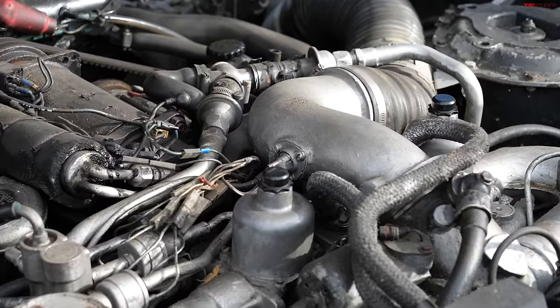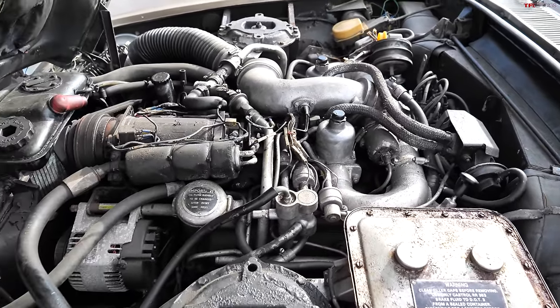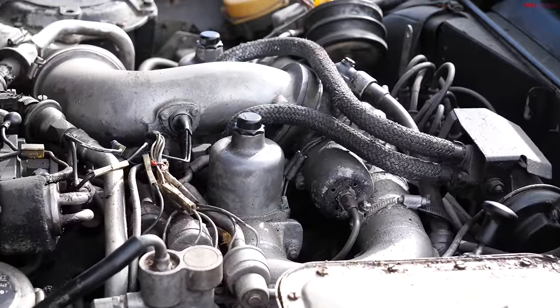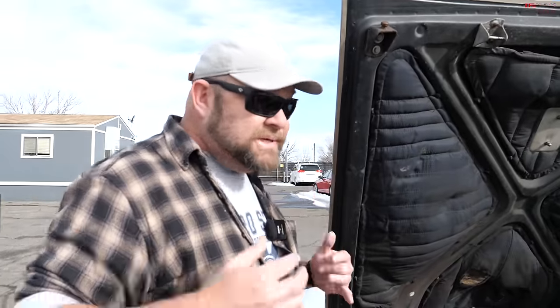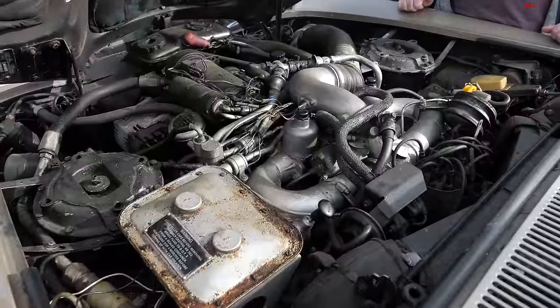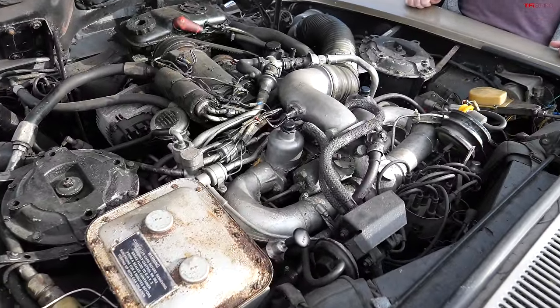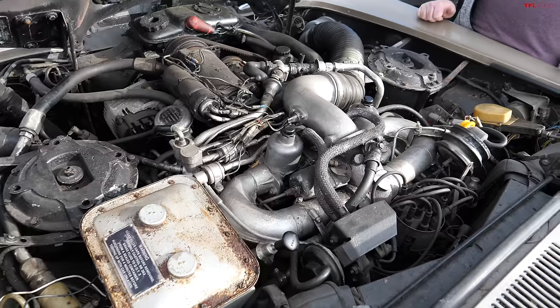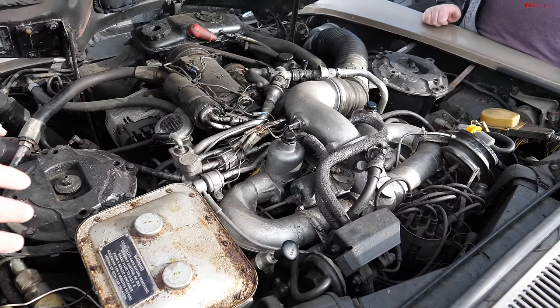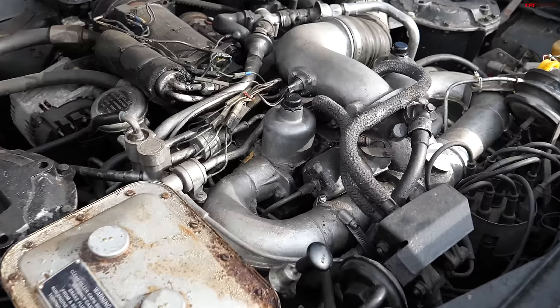This has got to be one of the biggest pains to work on. These vehicles were known for having major hydraulic issues, especially with the brakes. Transmission issues were also common. The amount of money it would take to work on one of these vehicles would probably outweigh the amount you'd spend buying it — if it even ran. That's why one of the most common things you'll see is people yanking everything out.